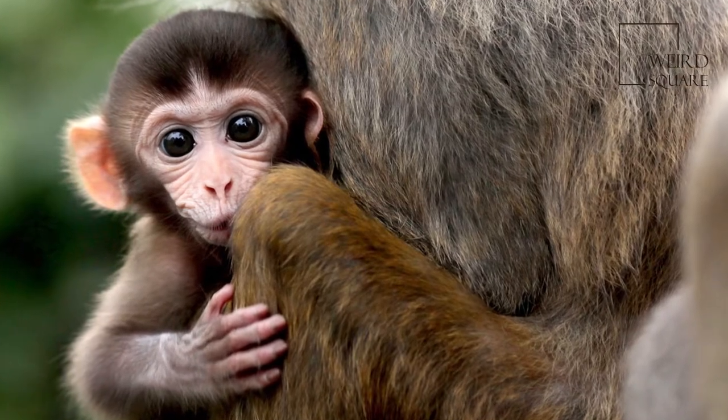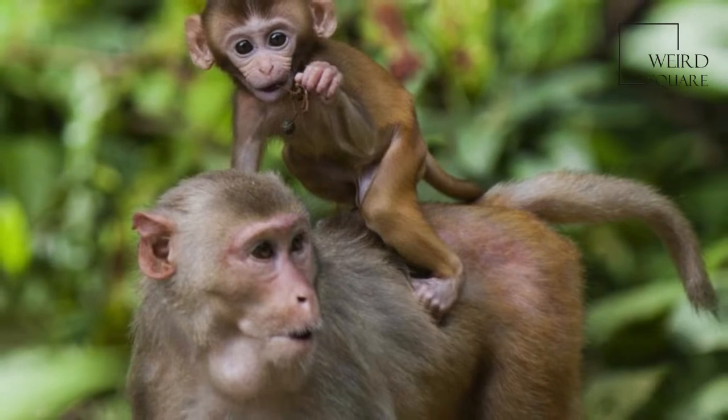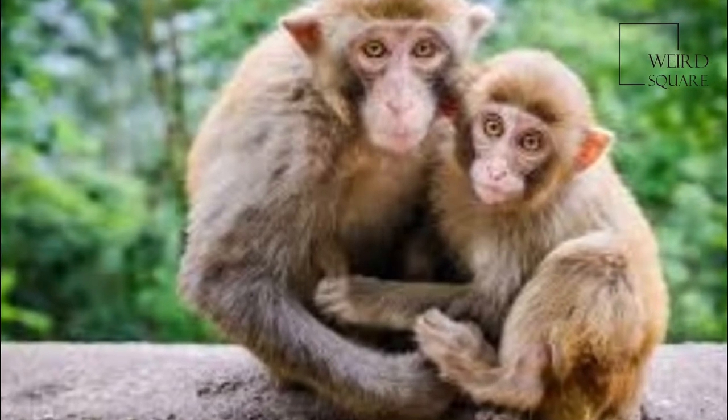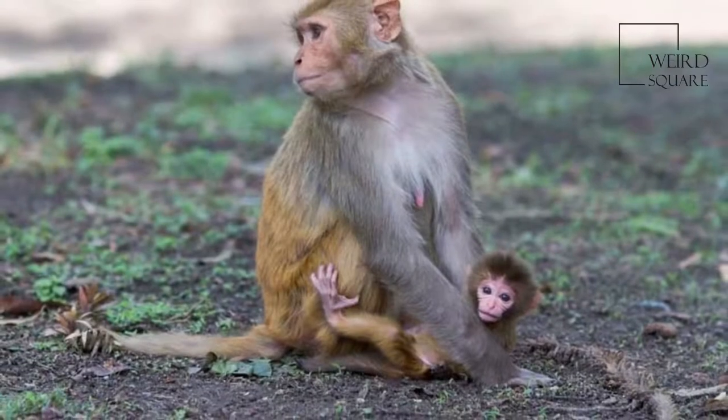The Rhesus macaque is one of the best known species of old world monkeys. It is listed as least concern in the IUCN Red List of Threatened Species in view of its wide distribution, presumed large population, and its tolerance of a broad range of habitats.